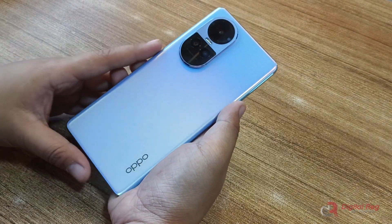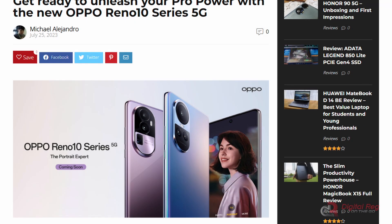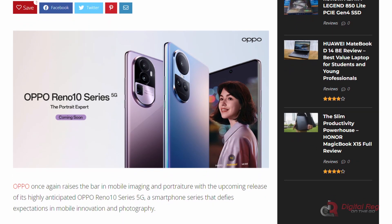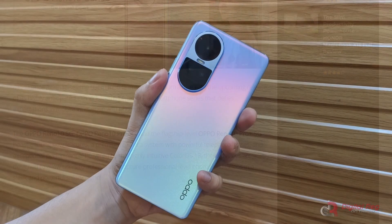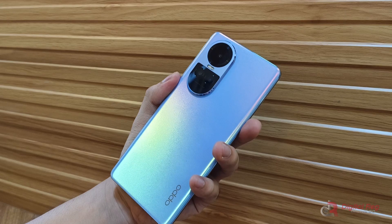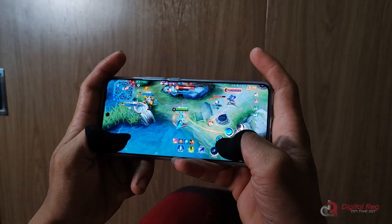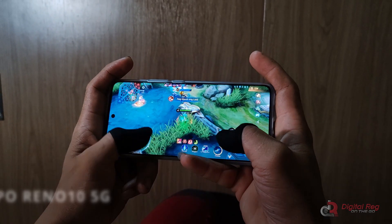Oppo has unveiled its latest smartphones in the Reno lineup for the Philippine market. Within this series, three smartphones cover a spectrum from mid-range to flagship offerings. Among them is the vanilla version, poised to make its mark in the mid-range market. In this full review, we will find out if the Oppo Reno 10 5G stands out in the competition.